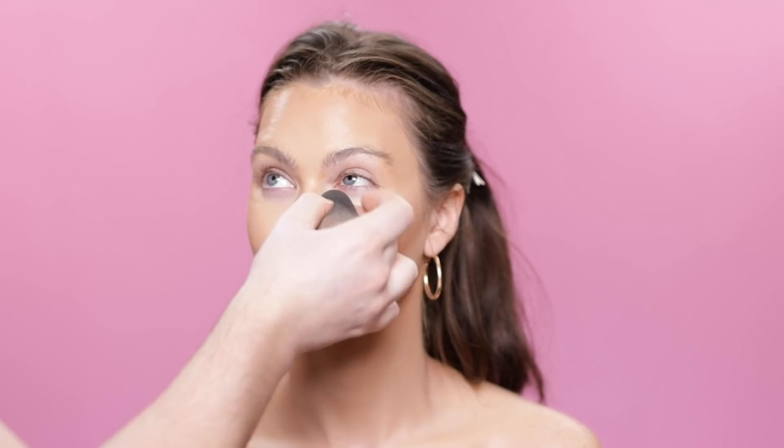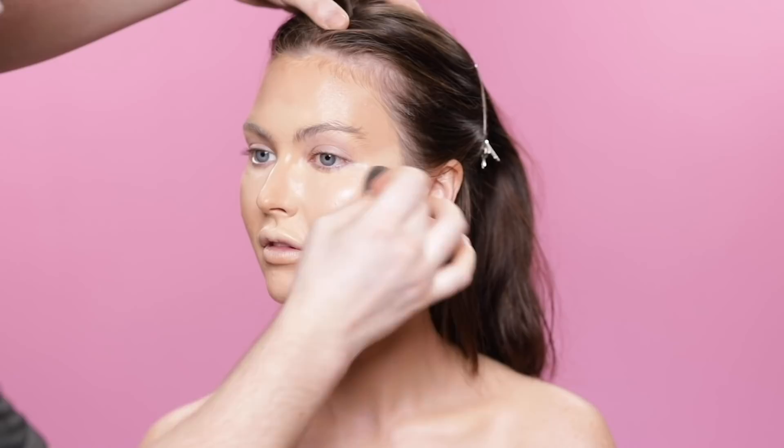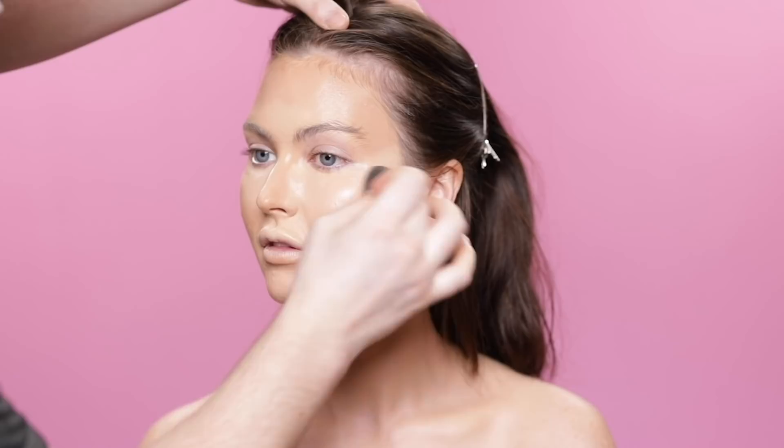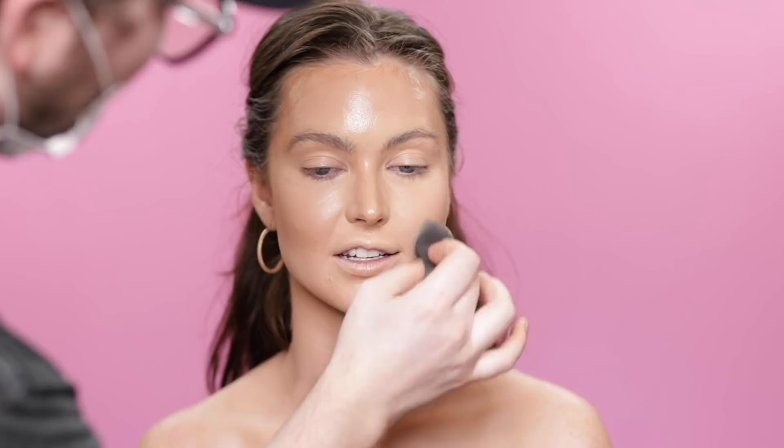Now that we have the contour applied and blended, it's time to conceal and brighten the under eyes. I'm using the Makeup Forever HD Concealer in shade Y21, applying it in that triangle area underneath the eyes. I'm going in with a minimalistic approach. I wouldn't say it's in my top five favorites, but it looks beautiful on camera and in person. The more full coverage a concealer is, the thicker it tends to be, and the more prone it is to crease throughout the day, so I'll stick with this thinner formula.